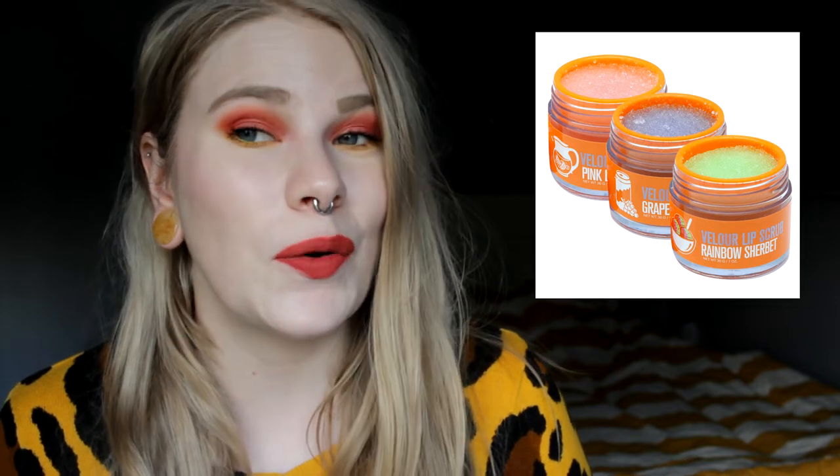The other product from Jeffree Star is one of his lip scrubs. I mainly want this because I've heard it's really, really good, and it's vegan and it's edible. I hate lip scrubs that you cannot eat because it's on your lips — it's going to be in your mouth. I've heard that his lip scrubs are really, really good, so I really want to try one of them out.